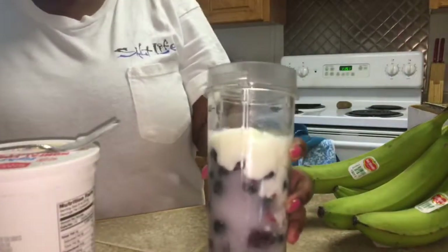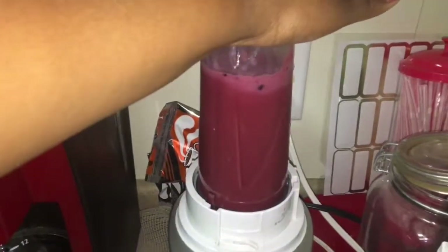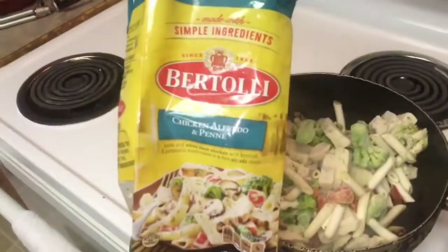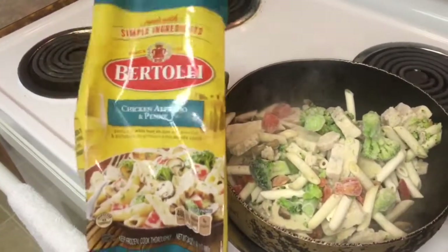Now I'm showing you that I filled it up with water, and now we're going to blend it up. This was so good, and I didn't need to use ice or anything because the berries were already frozen. Y'all have got to try this!